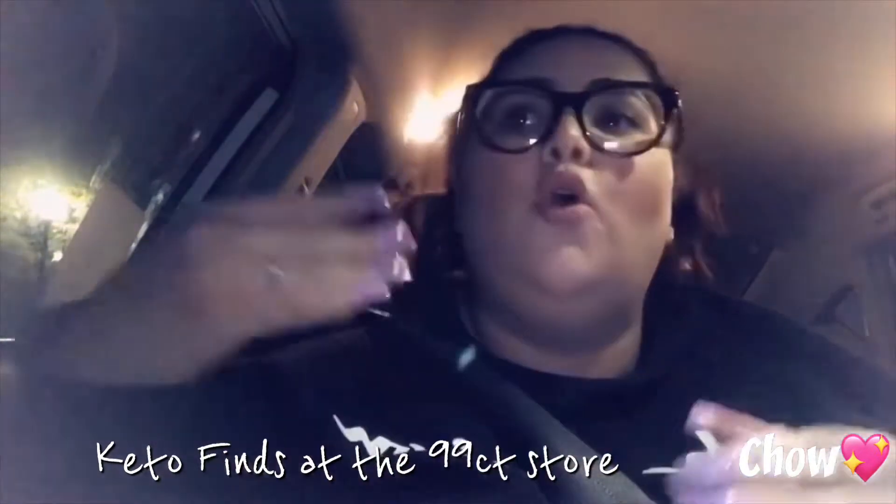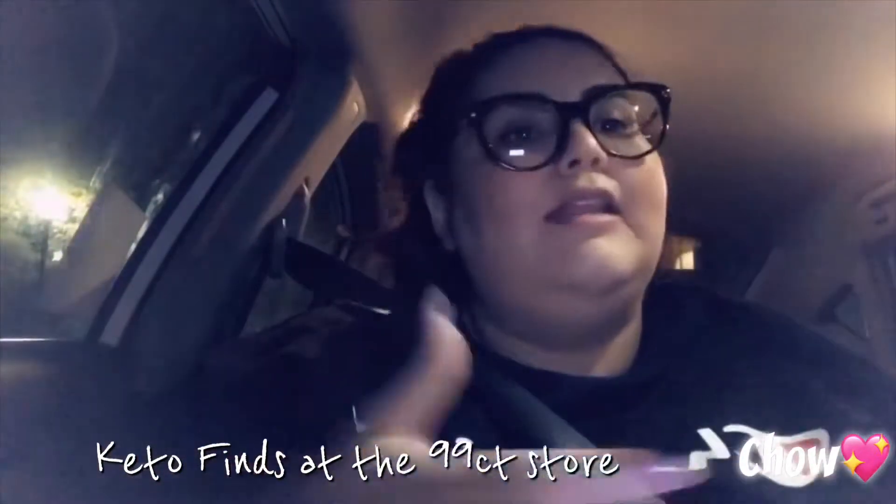Welcome back to my channel. Today is keto day — I don't know what it's been, about a week. I'm going on my second week on keto, and I decided to bring you guys with me. I spontaneously decided to go to the 99 cent store to do a little keto snack haul — keto finds on a budget. I'm excited! I'm currently drinking diet Dr Pepper because this is my new thing. I'm on my way to the 99 cent store now.